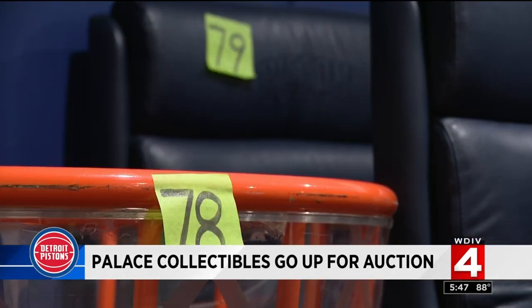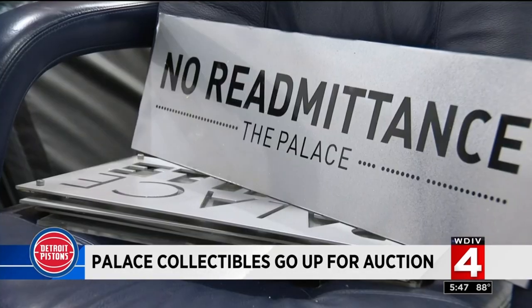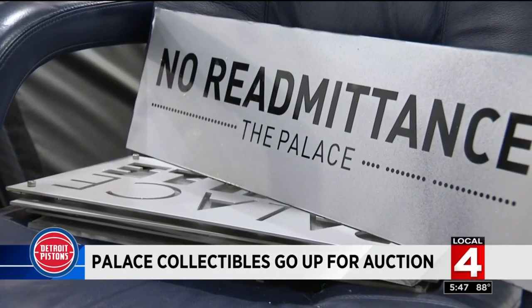The bidding ends July 20th, so check it out. Grab a piece of history. Because remember, after this, there's no going back inside the Palace of Auburn Hills.